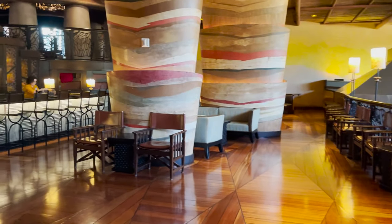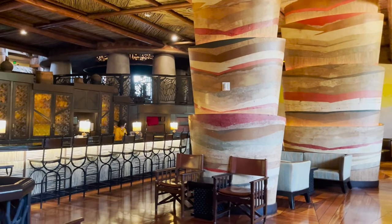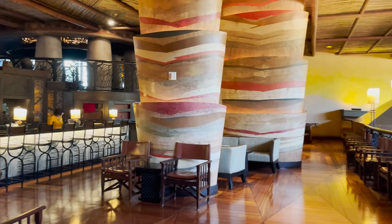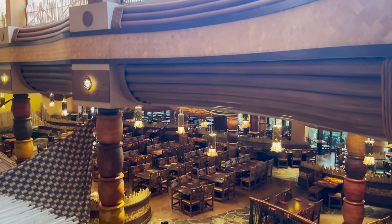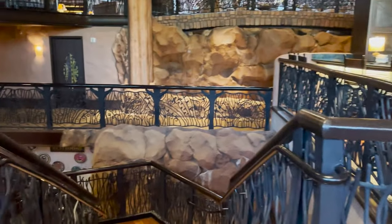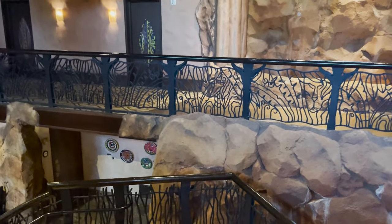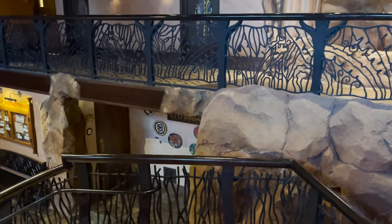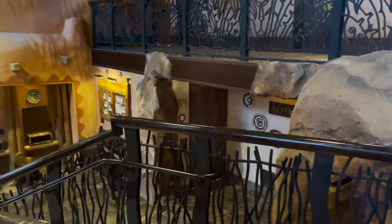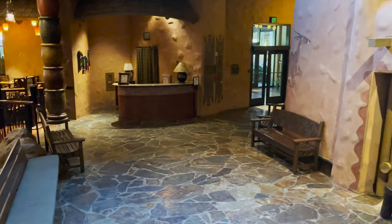Victoria's Falls Lounge can get relatively busy depending on the day. It's quiet right now because we're in between seating times for Boma — we're kind of looking down into it — so it can get a little noisy. If you're looking for something quieter, maybe get your drink and then go sit in one of those overlook balconies.